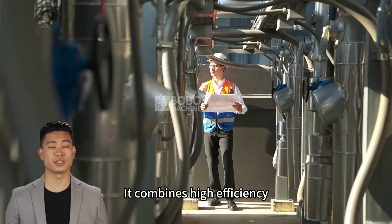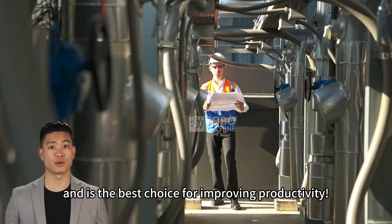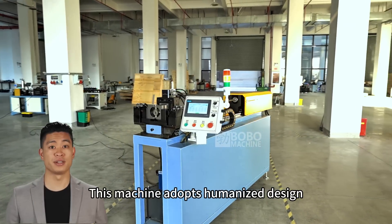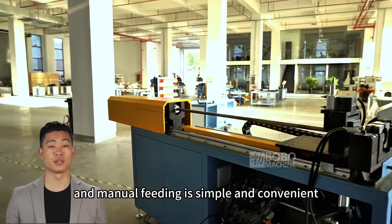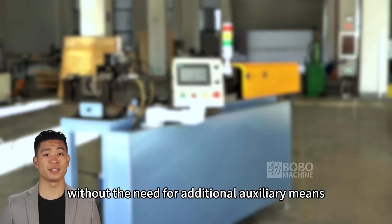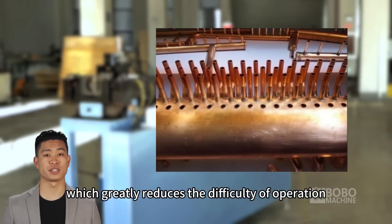It combines high efficiency, precision, and intelligence, and is the best choice for improving productivity. This machine adopts a humanized design, and manual feeding is simple and convenient, without the need for additional auxiliary means, which greatly reduces the difficulty of operation.